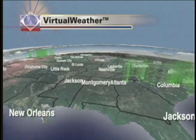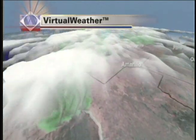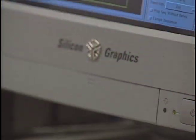Your local weather graphics can have a sophisticated 3D look that will stop viewers in their tracks. How? AccuWeather's UltraGraphics Ultra weather system can make it happen. The Silicon Graphics-based system is the best available, period.